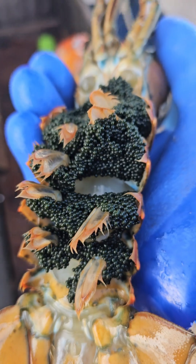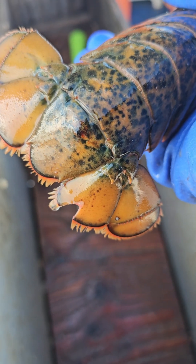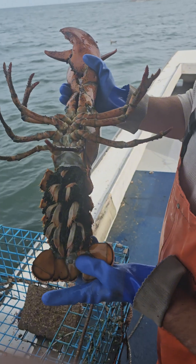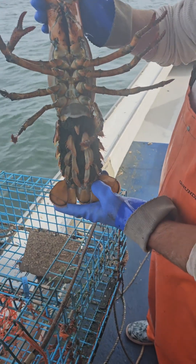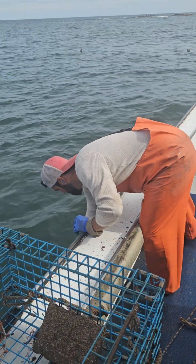By putting that V-notch on her flipper, when she's released, it will let other fishermen know that she's a proven breeder — with or without those eggs — and she's released back to strengthen the industry for future generations to come. And this is one of the ways we sustainably harvest these lobsters and protect their future generations.